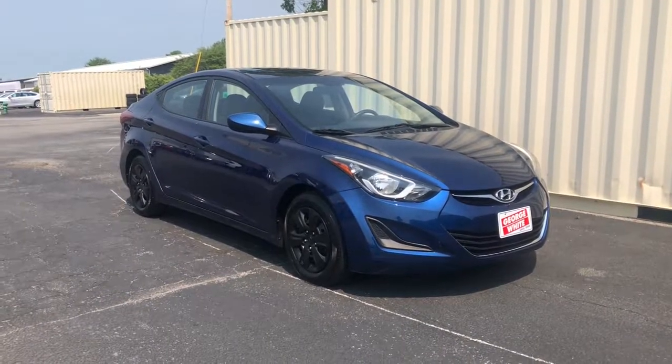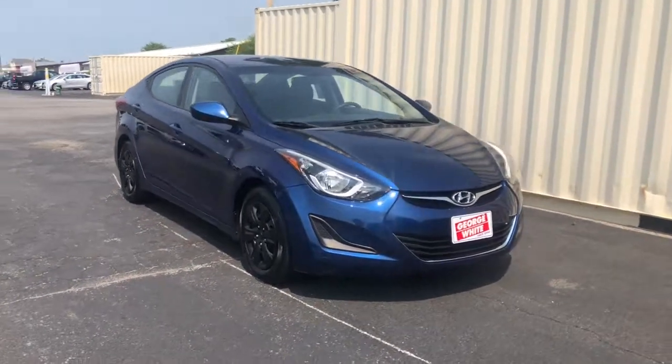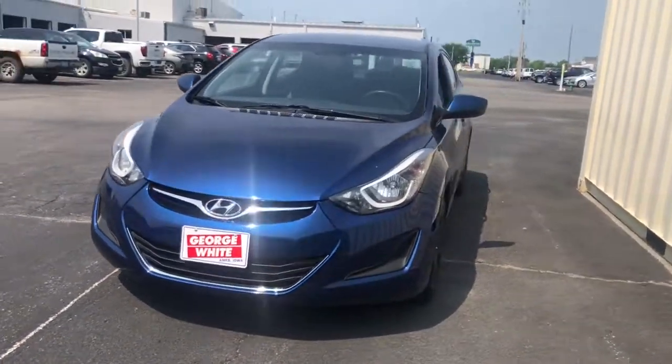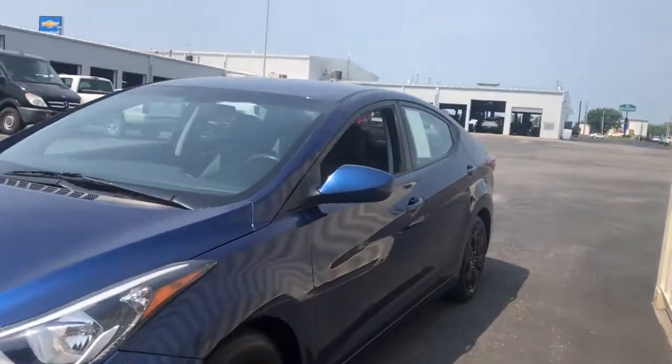Get acquainted with the 2016 Hyundai Elantra. With less than 110,000 miles on the odometer, this vehicle provides excellent value.